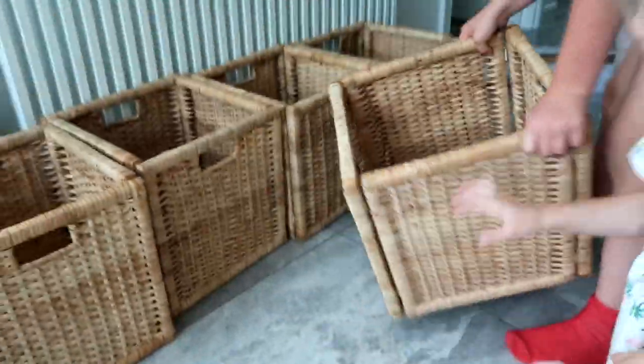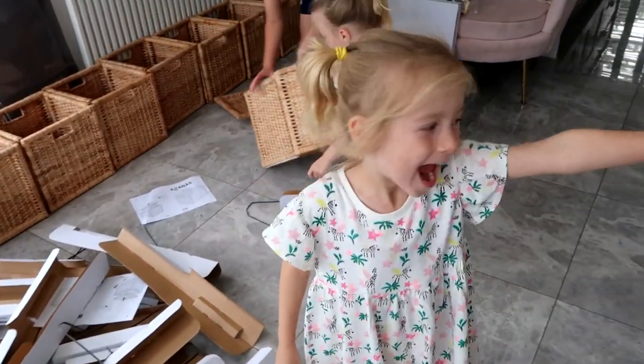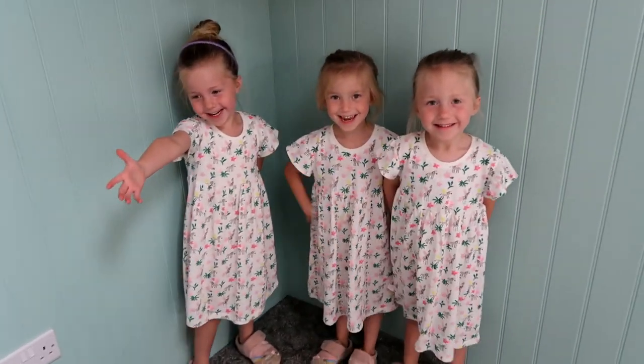And that is another basket done. Look — I can see the carpet!